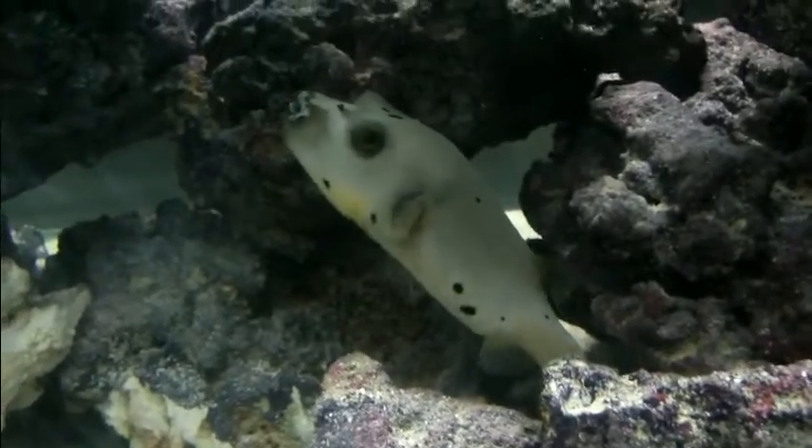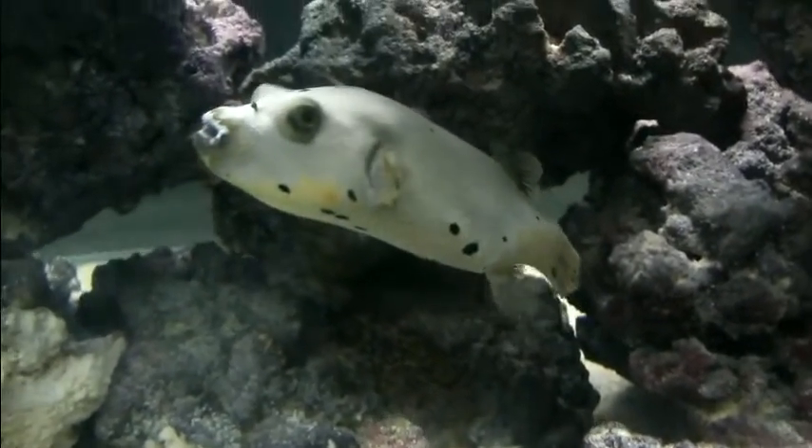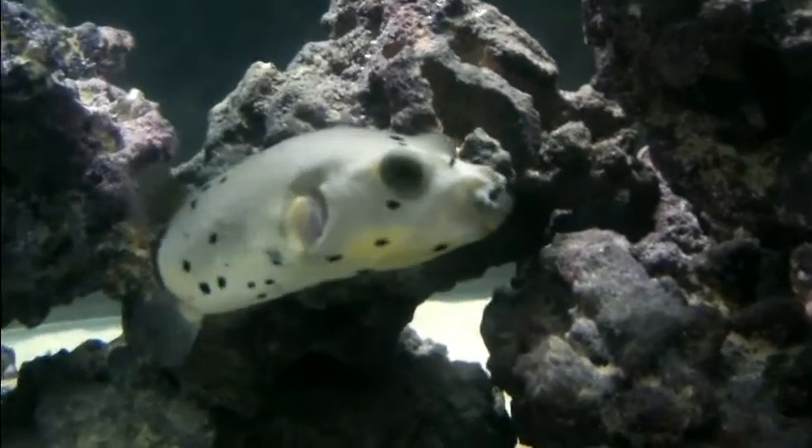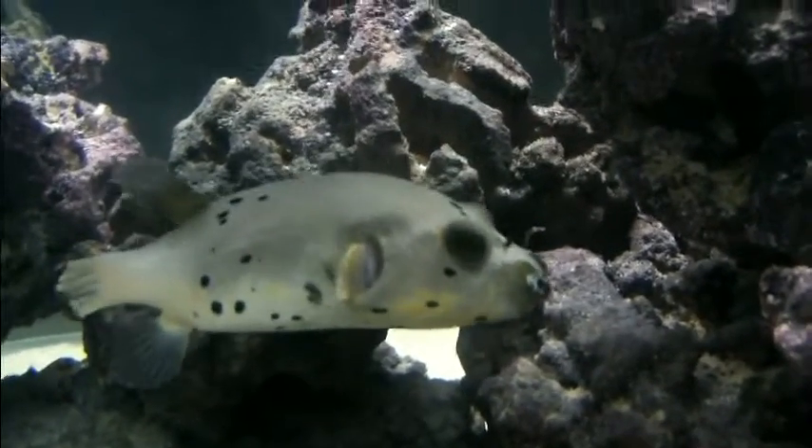Very, very nice. He acclimated well and is doing great — beautiful, beautiful fish. He looks happy in here and he's got his own little rock right there.